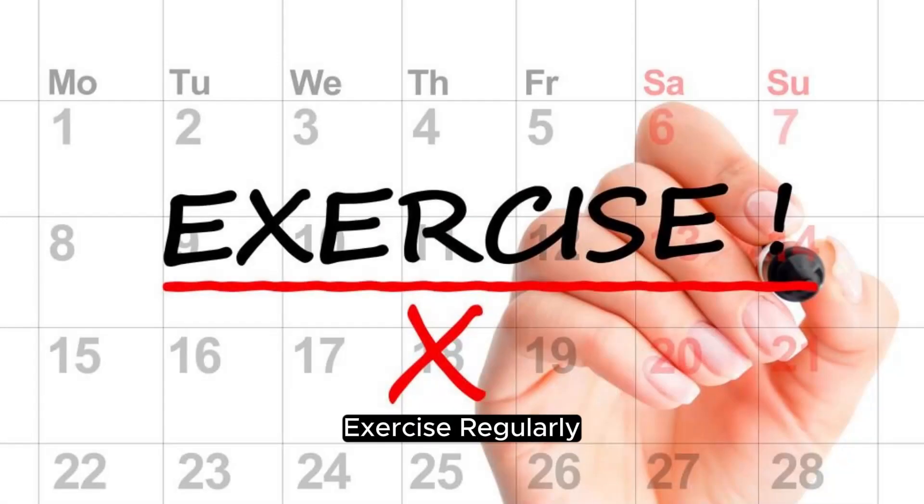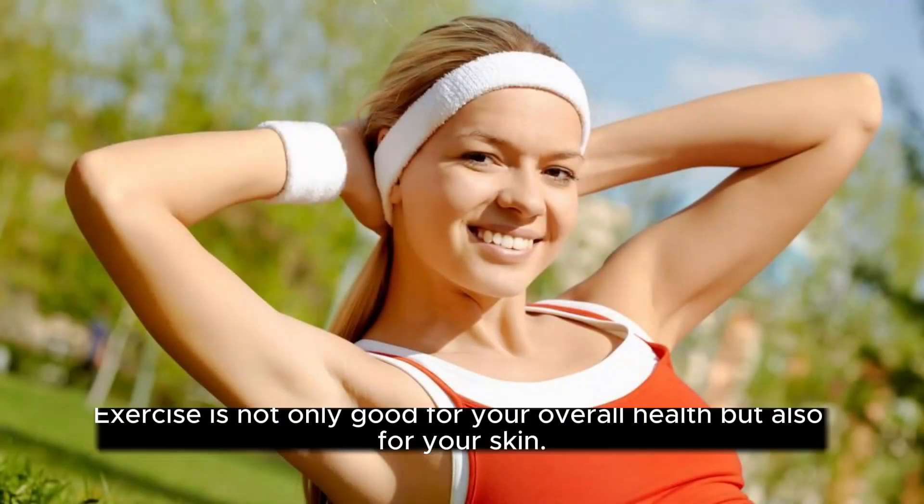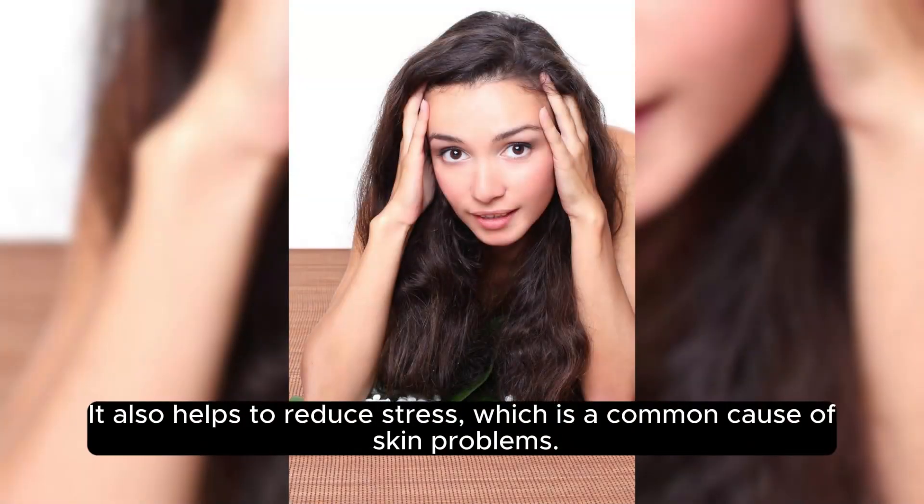Exercise Regularly. Exercise is not only good for your overall health but also for your skin. Regular exercise helps to increase blood flow, which nourishes your skin cells and keeps them healthy. It also helps to reduce stress, which is a common cause of skin problems.